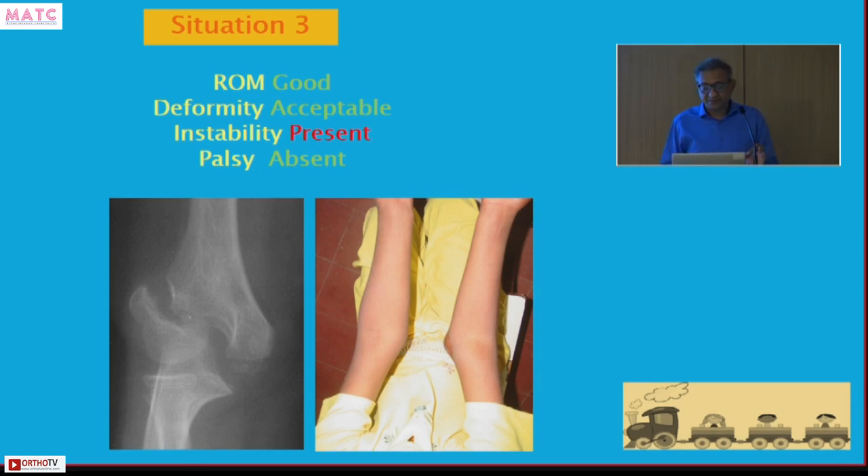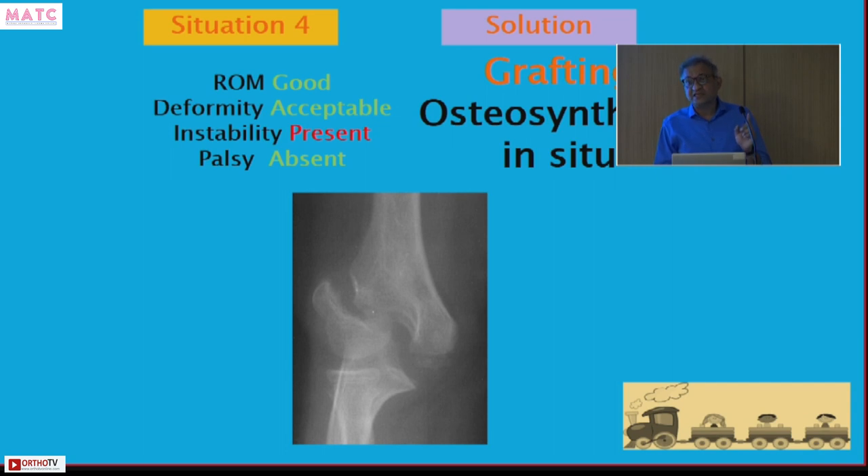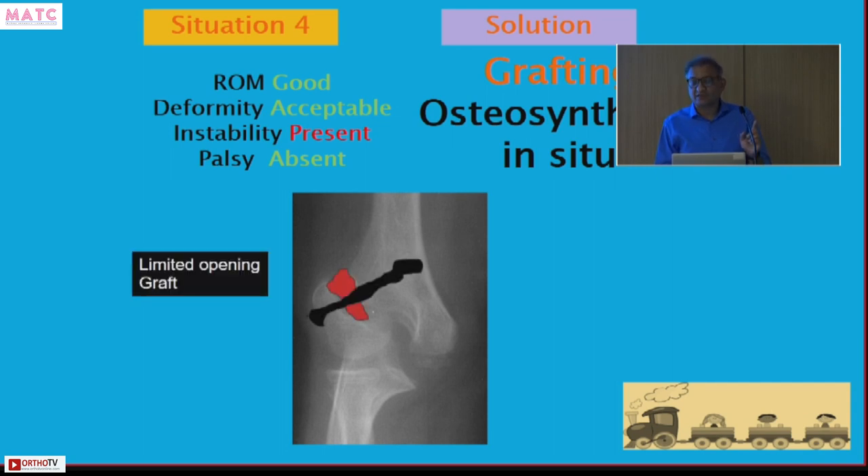Third group: good range of movement, minimal deformity, but presenting with instability. This occurs when the child has to use wrist dorsiflexors for a long time — such as during a long exam — using the wrist extensors attached to the fragment, causing instability. You can treat this simply by doing in-situ fixation with bone grafting. These patients do well without needing open reduction.